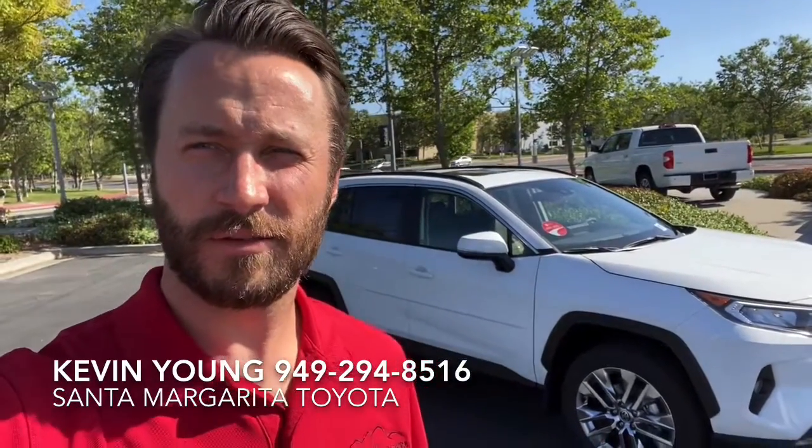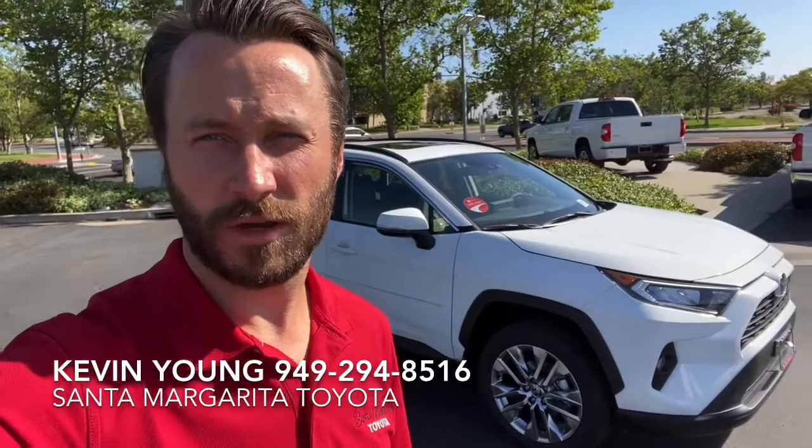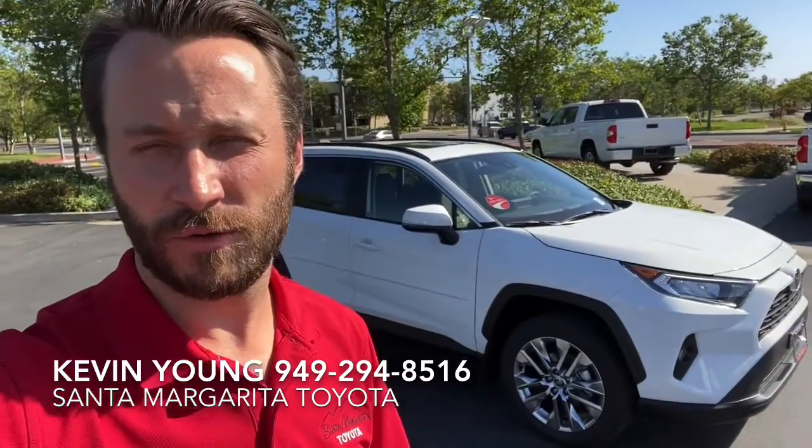Hey Dave, Kevin from Santa Margarita Toyota. I know it sounded like you guys were kind of putting off the car purchase for a little bit, but since you and your wife never actually got a chance to look at the RAV4, I figured I'd just do a quick video walkthrough of the vehicle for you.